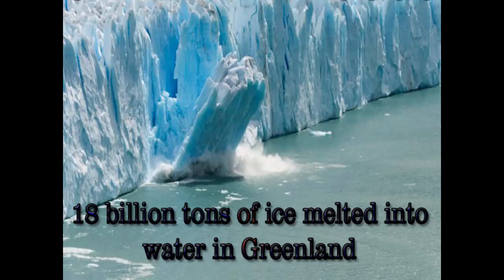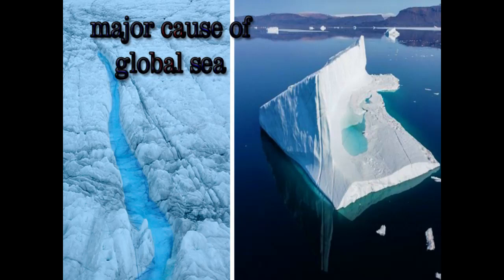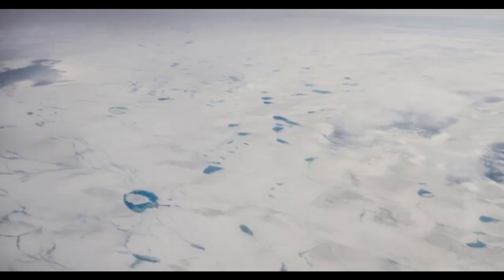18 billion tons of ice melted into water in Greenland between 15 and 17 July this month. The process of ice melting was very fast.